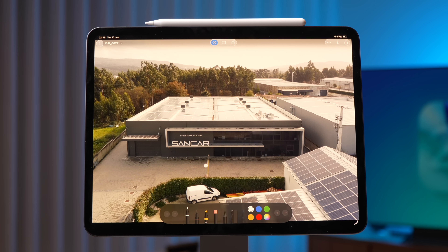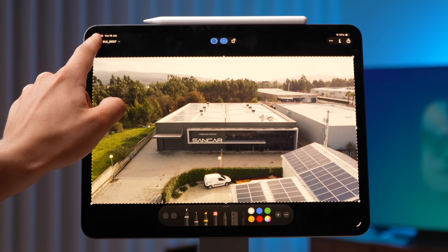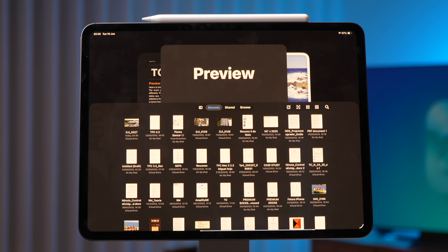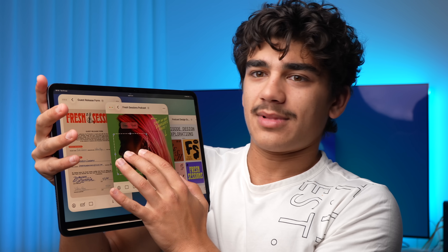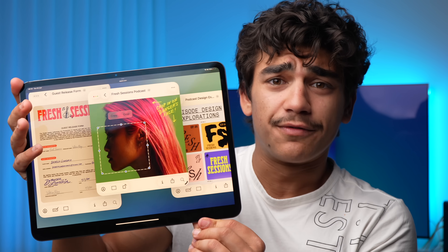The Preview app is here, the new Files app is here, and according to Apple it's going to be a very big update. iPadOS 26 fixes so many of my issues with iPadOS, and I bet it fixes yours too. I couldn't be more happy with iPadOS 26.